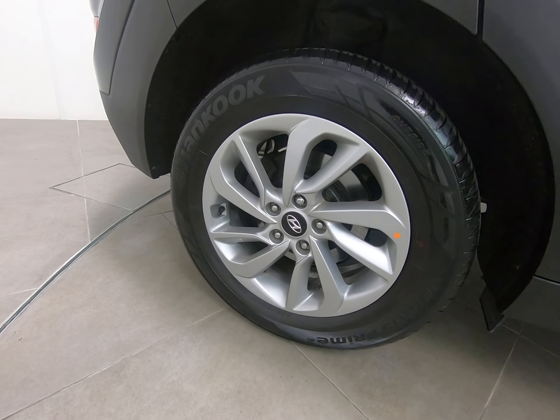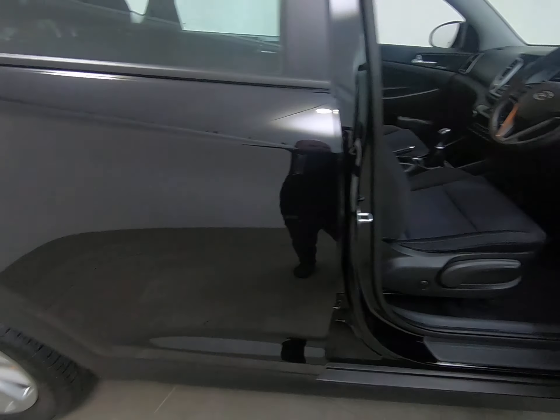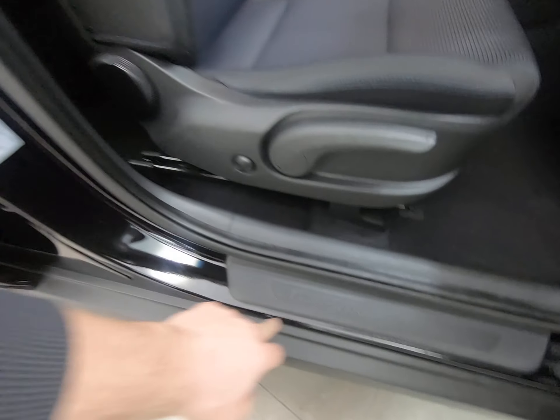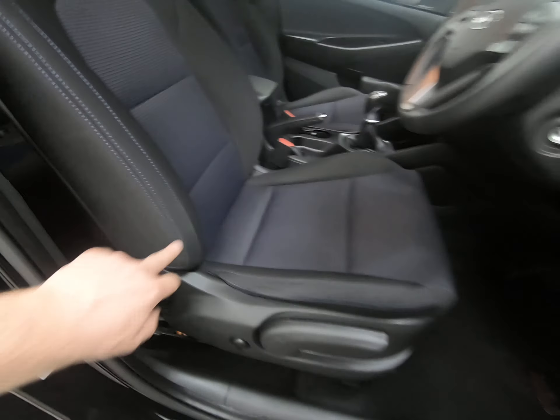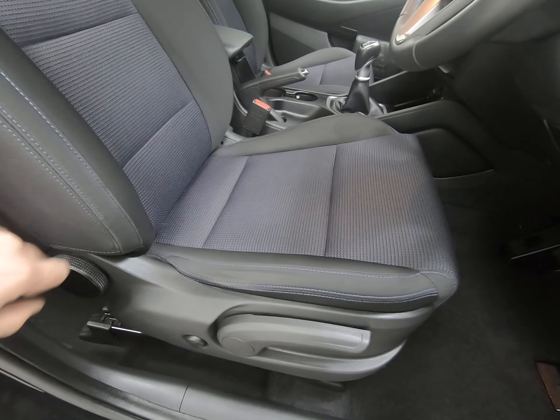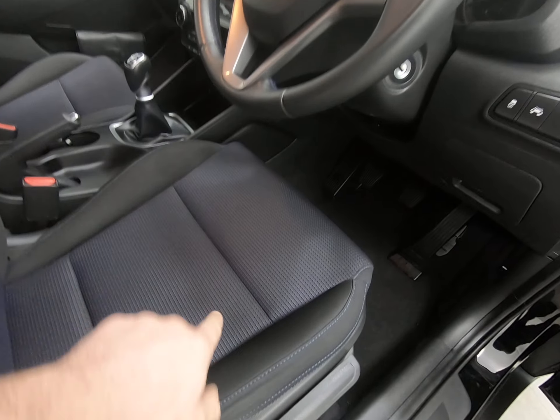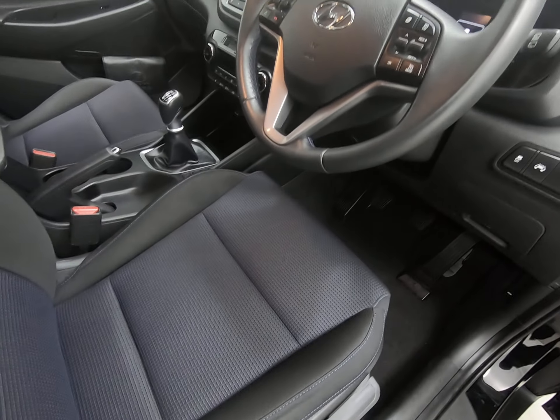Can't see any marks to that alloy wheel either. Just taking you into the car from the driver's side — there's no marks to the steps, no scuffs to the plastics at all. As you'd expect, absolutely no sign of any wear to the edge, wing, or base of the driver's seat. That is just the shadow from the steering wheel — certainly isn't a mark to the seat.